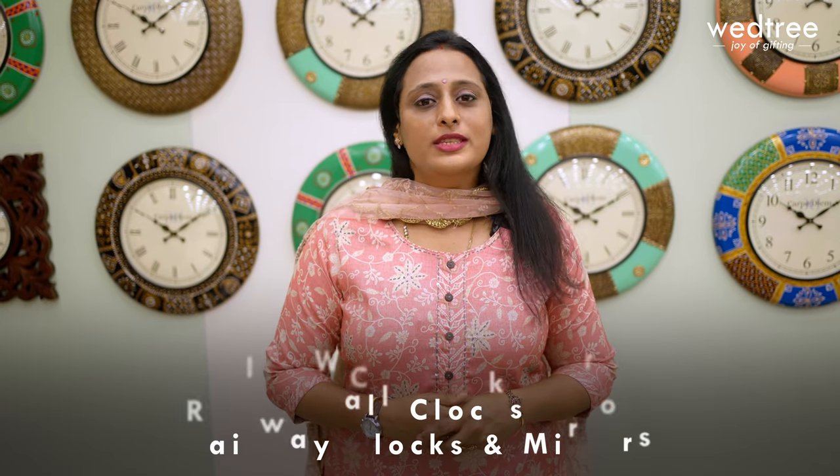Hello everybody, hope you are doing well. This is Shweta. In today's video I will take you through our unique range of decorative wall clocks, railway clocks and mirrors.